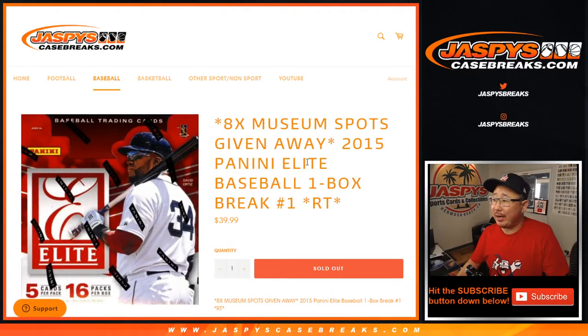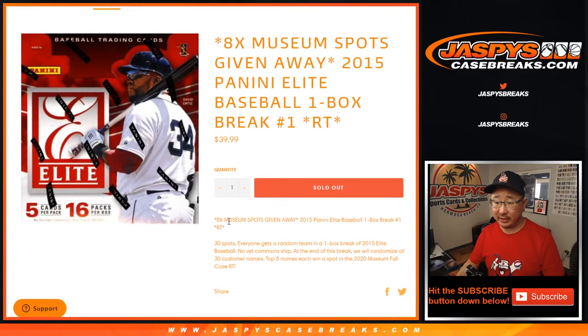Hi everyone, Joe for JazzPeaceCaseBreaks.com coming at you with 2015 Panini Elite Baseball. One box, random team break number one, with eight museum collection baseball spots being given away.